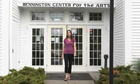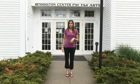Today we're spending the afternoon at the Bennington Center for the Arts, located off Route 9 in southwestern Vermont and home to eight fine art galleries, a 315-seat theater, and the Covered Bridge Museum. The goal of this nonprofit organization is to bring world-class representational art to the visitors and residents of this beautiful area.